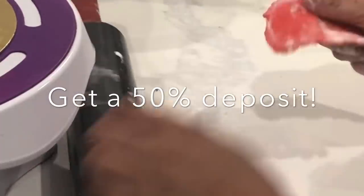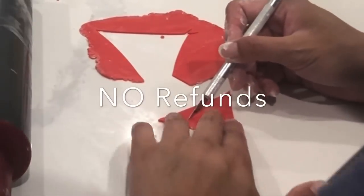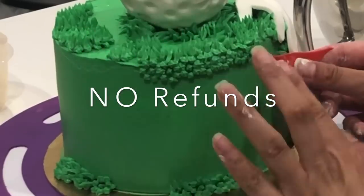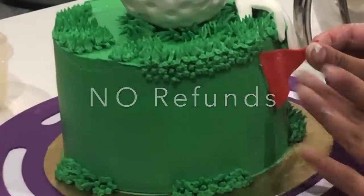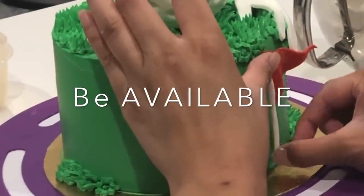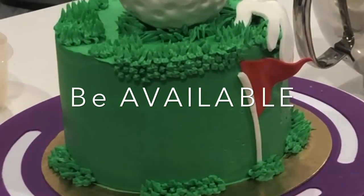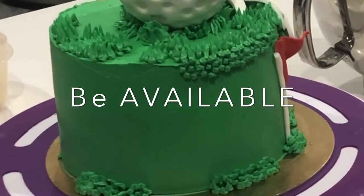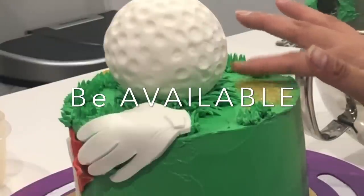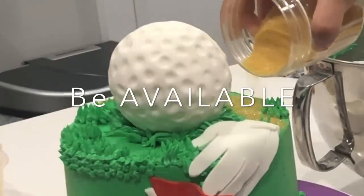When you're doing a lot of orders, it's really important to get a 50% deposit. For the most part, people want to pick up their cakes, but sometimes it can happen where they don't. Also, make sure not to give any refunds — that 50% is non-refundable no matter what happens. My at-home bakery was very successful because I was always very available. I'm talking about your availability online and on the phone. If people can get a hold of you quickly, you're likely to be the one they're going to ask to make their cake.